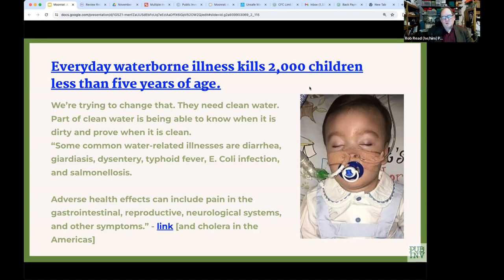There are many diseases transmitted through water, in particular diarrhea — which kills children more than adults — giardiasis, dysentery, typhoid fever, E. coli infection, and salmonellosis. The big one left off this list is cholera, which is also transmitted this way and, as it did in Haiti, can kill a lot of people.